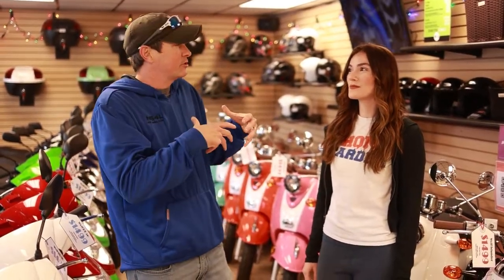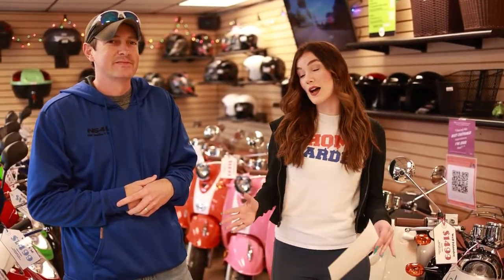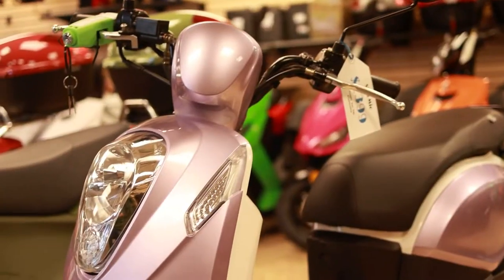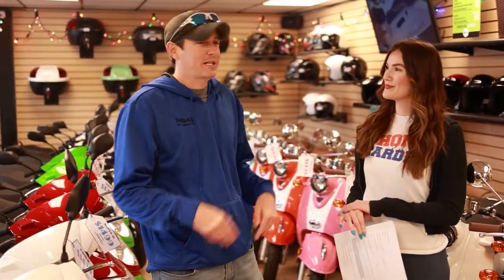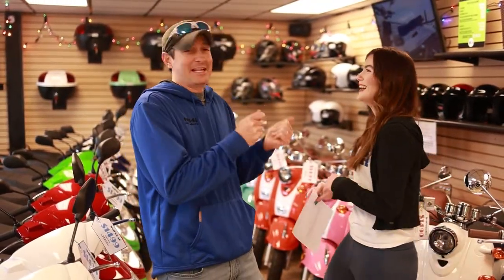Coming to the dealership is super easy. As our customer, you're gonna come in, look around, take your time, feel out the scooters, maybe sit on them — all that good stuff. Colin and I will be here to help you out every step of the way and answer all of your questions. Once you pick out a scooter, you're gonna fill out a form with basically your name, contact info, and where you want your scooter registered. We'll take a copy of your driver's license and set an appointment for the next day to pick up the unit.